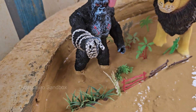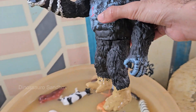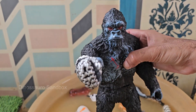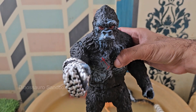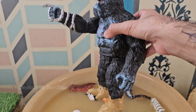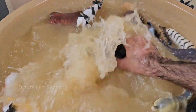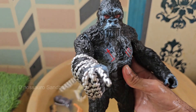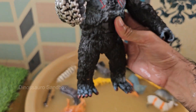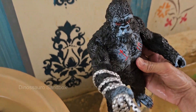Gorillas are mostly vegetarians, eating leaves, shoots, fruit, and stems. Occasionally they may eat insects like ants or termites. Gorillas primarily walk on all fours using their knuckles, a trait they share with chimpanzees. Gorillas live in the tropical forests of Central Africa — mountain gorillas live in high-altitude cloud forests, while others live in lowland tropical forests.